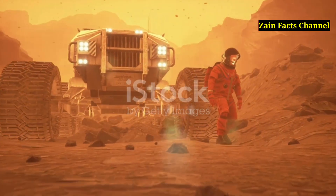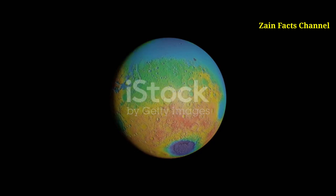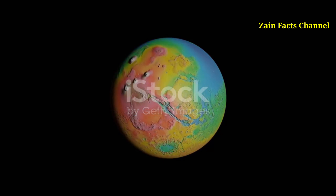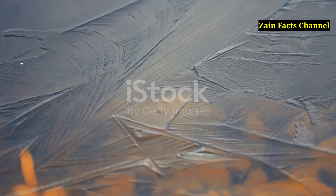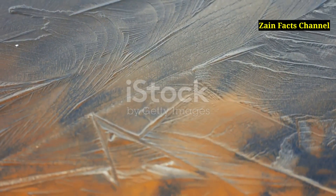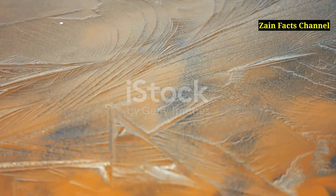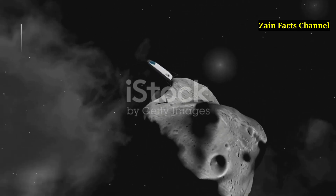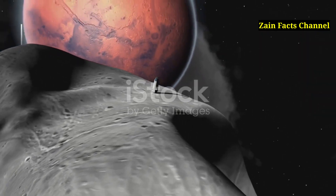Segment 11: Olympus Mons and Martian Exploration. The exploration of Olympus Mons has been primarily conducted through orbital missions. Various spacecraft — including Mars Odyssey, Mars Reconnaissance Orbiter, and the European Space Agency's Mars Express — have provided detailed images and data about the volcano. High-resolution images have allowed scientists to study intricate surface details, revealing features such as lava tubes, lava channels, and tectonic fractures. Future missions to Mars, including potential human missions, may include the exploration of Olympus Mons, making it an enticing target for scientific investigation.